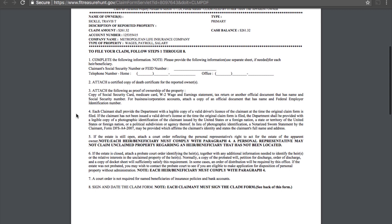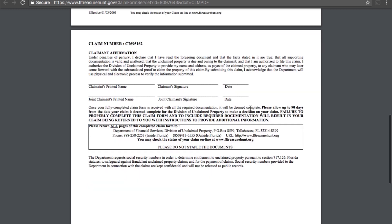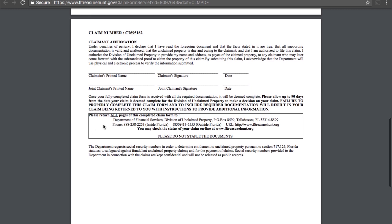Step four: each claimant shall provide a legible copy of their valid driver's license. You can just take a picture of your license — take both the front and back to make it easier to get your claim through as fast as possible. Step five and six deal with reclaiming property for someone who has passed away and clarify what you're trying to accomplish in that situation. Step seven: a court order is not required for named beneficiaries of insurance policies and bank accounts — if you're the beneficiary on an insurance policy, you can still claim the funds without a court order. Step eight: sign and date the claim form, print your name, sign, and date it.